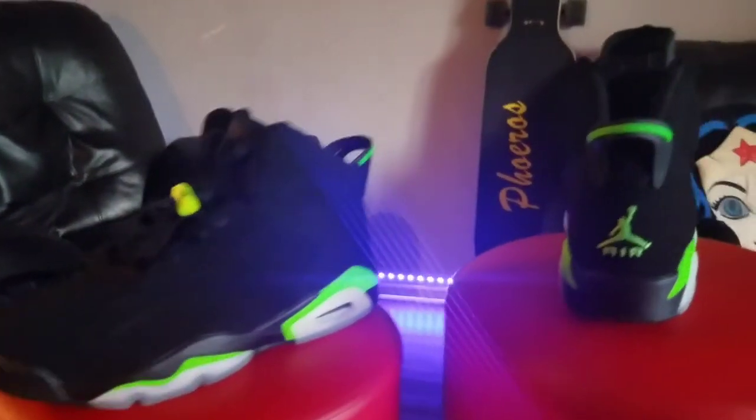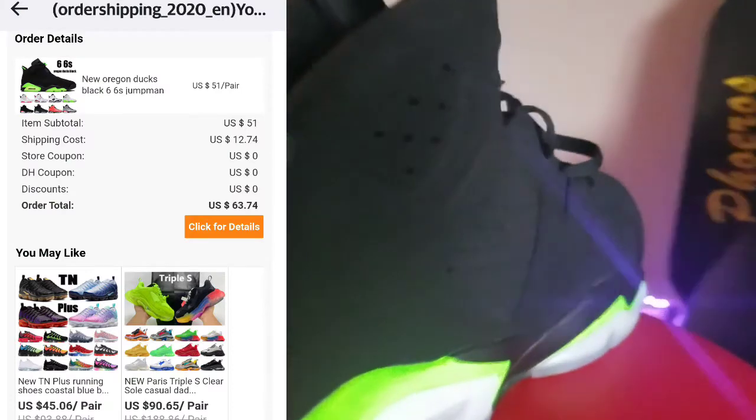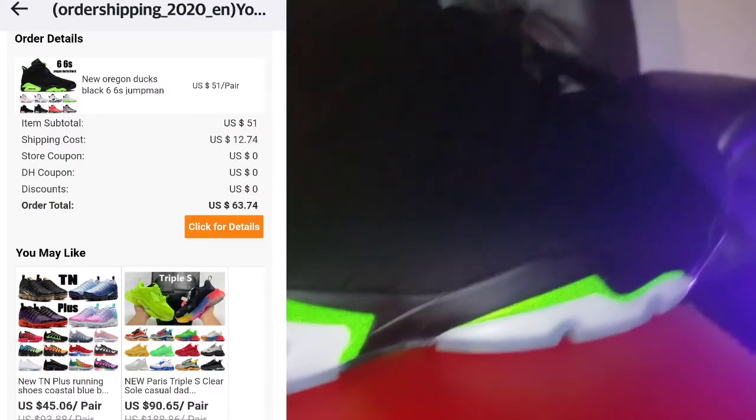For some of you who shop there regularly, they have added shipping costs, which was about $12, and the total on these came out to about $63. That's still good compared to the $200 that you would pay if you bought the originals. Even with the $12 shipping cost, I can't complain.